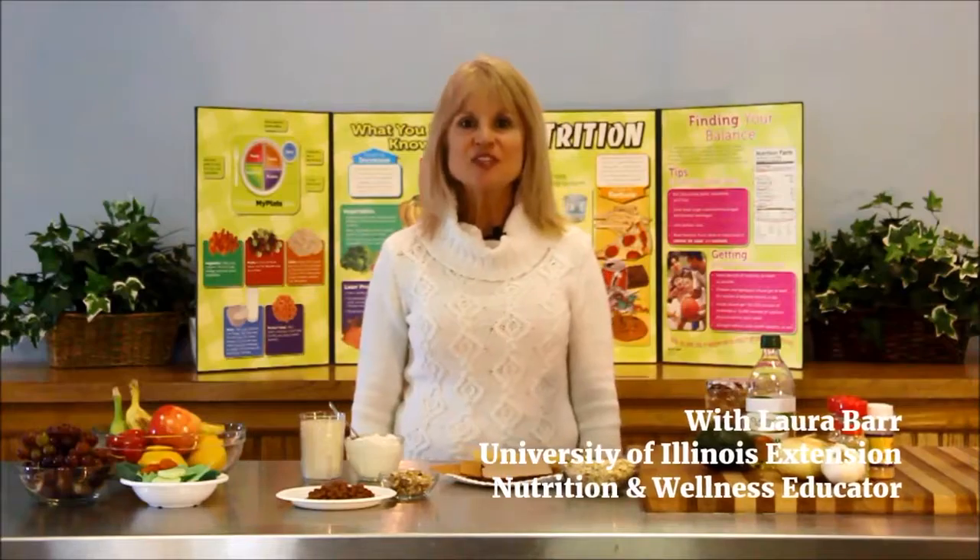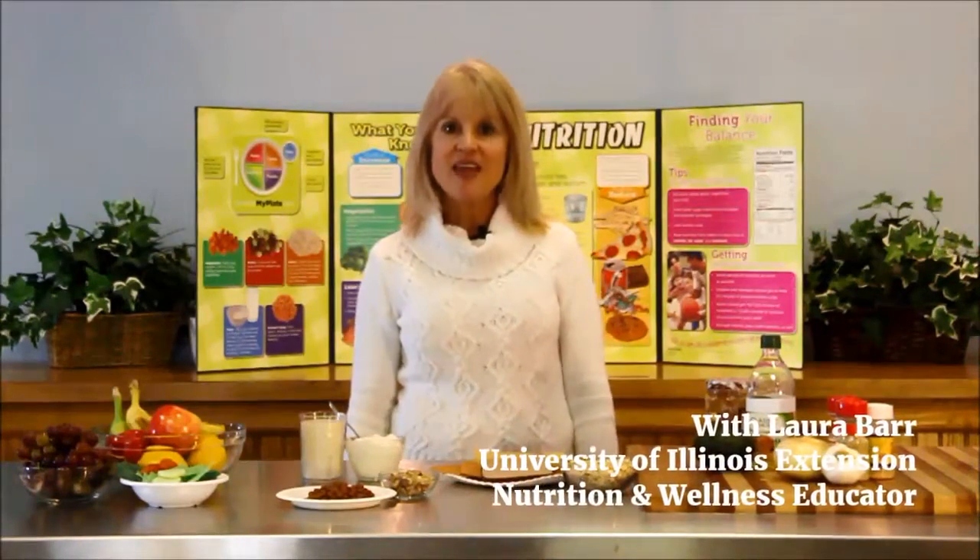Good day. This is Laura Barr, Nutrition and Wellness Educator, serving DuPage, Cain, and Kendall Counties. We are in February, which is National Heart Month.